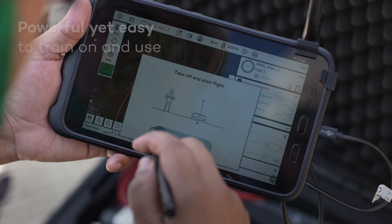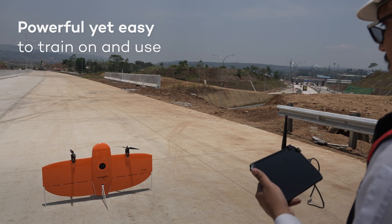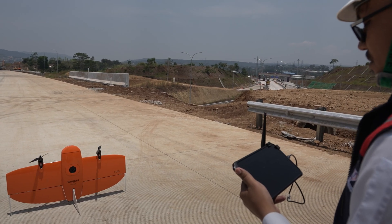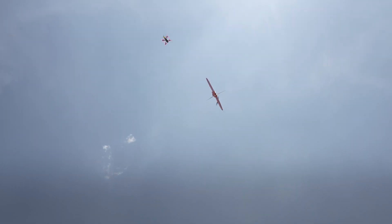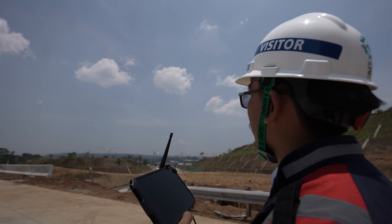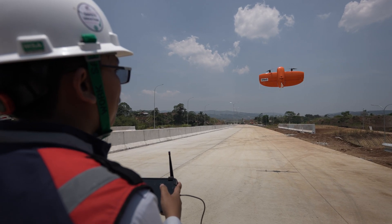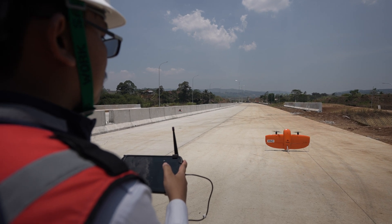Wingtra 1 stands out for its remarkable reliability, making it an excellent choice even for first-time users. Its user-friendly design and intuitive controls simplify operations, while its high-accuracy mapping capabilities ensure precise results. Even beginners can capture professional-grade data with confidence, and we are using this data for 80% of our work in the country.